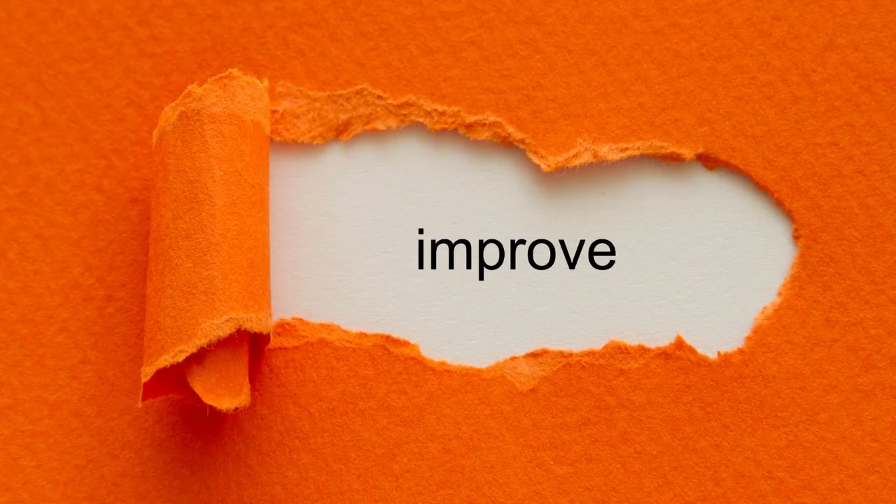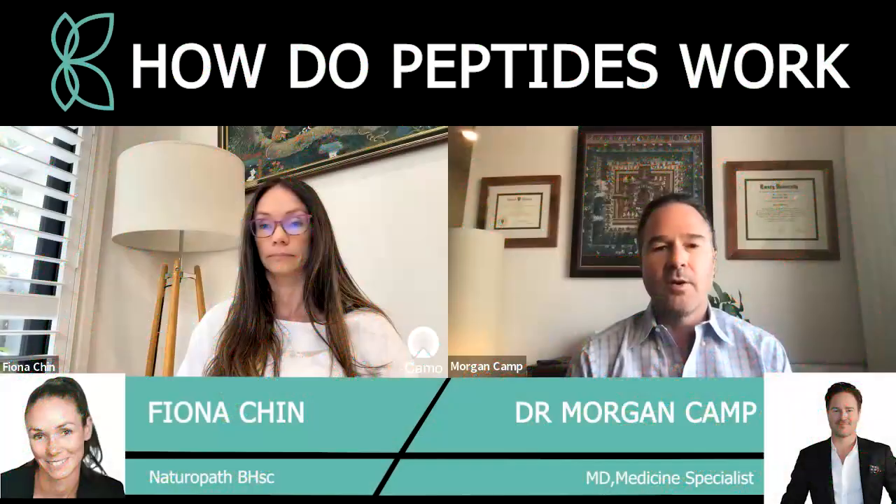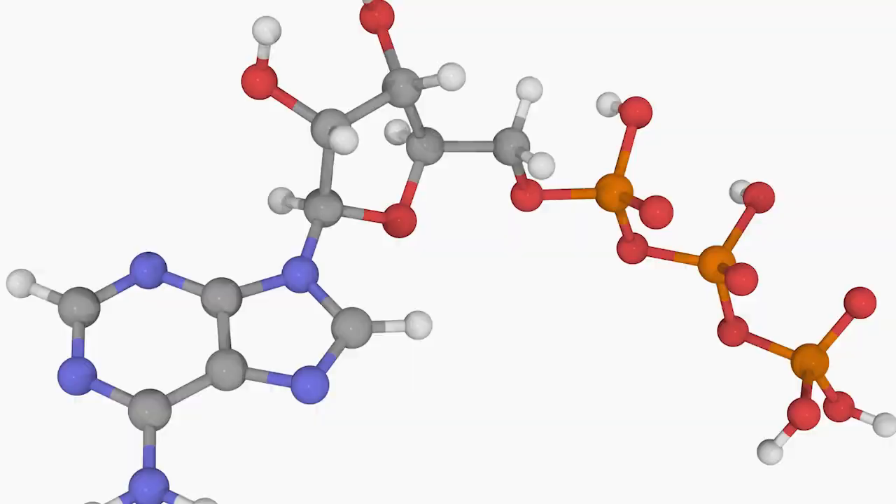In addition, SS-31 also has anti-inflammatory effects like MOTC, and it also improves mitochondrial function. It increases ATP and energy production. A lot of people, when they take either SS-31 or MOTC, will often feel an increase in energy.